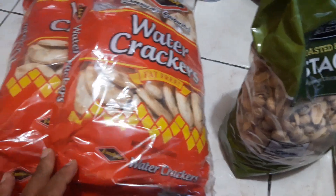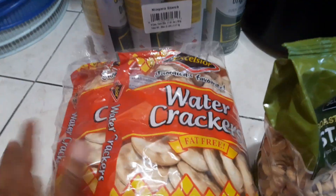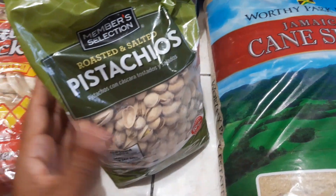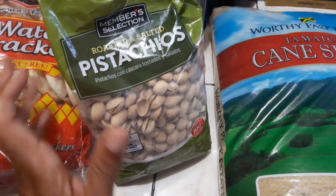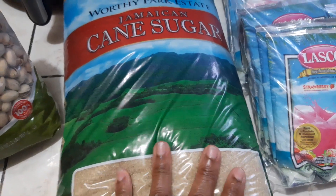I picked up some water crackers — this is a three-pack, Excelsior water crackers. We got roasted and salted pistachios, and this is for my husband, this is one of his favorite nuts. We got a bag of brown sugar.